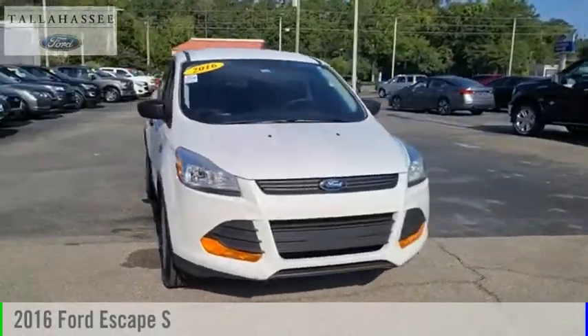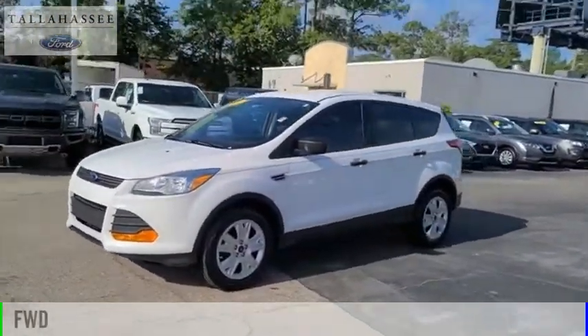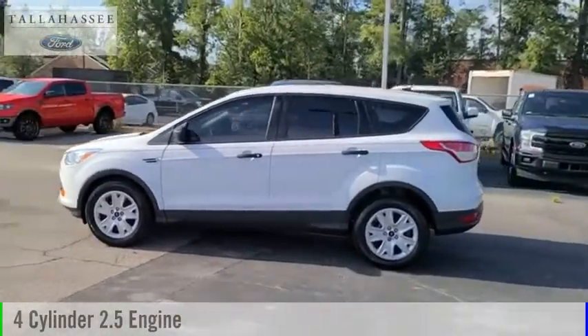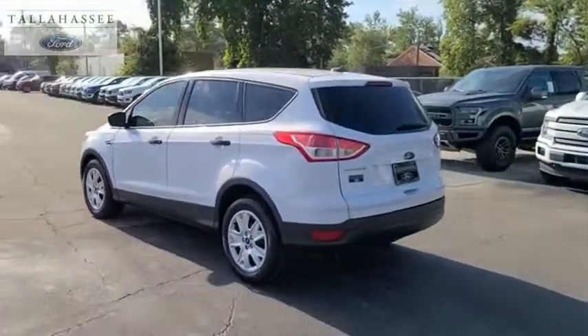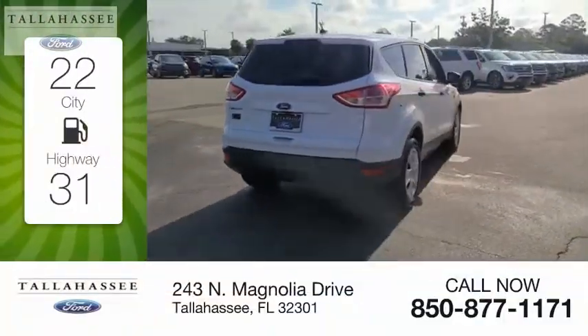Take a ride in the 2016 Escape. This vehicle is powered by a front-wheel drive four-cylinder 2.5 liter engine and comes with a six-speed automatic transmission. Great fuel efficiency saves you money by requiring fewer trips to the gas station.